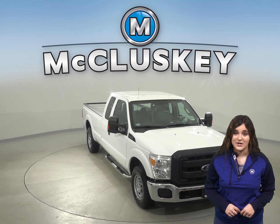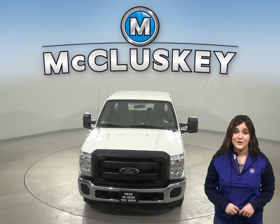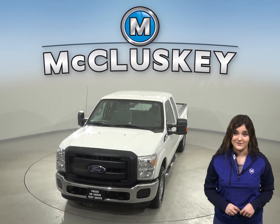See everything this cool truck has to offer for yourself with our free 48 hour test drive. We know you're going to love this Ford F-250.